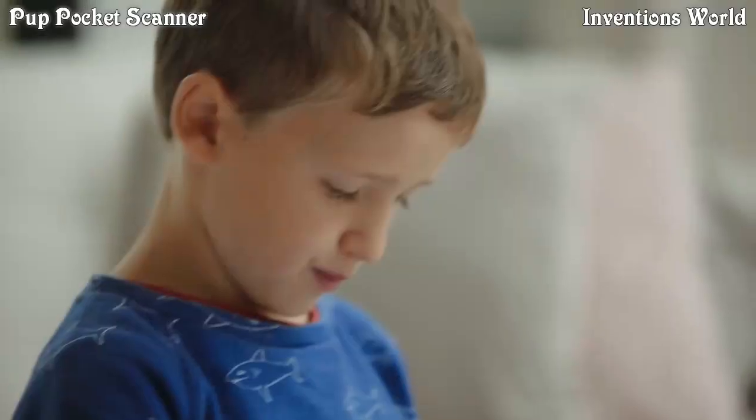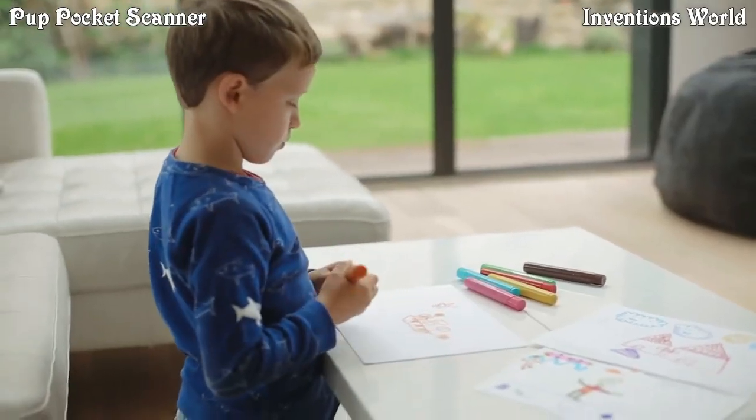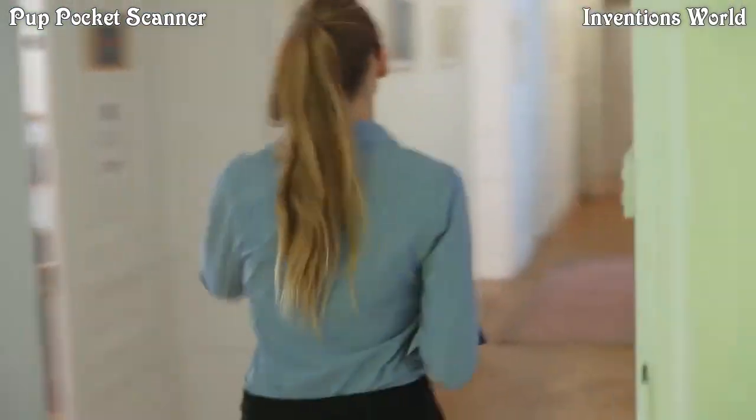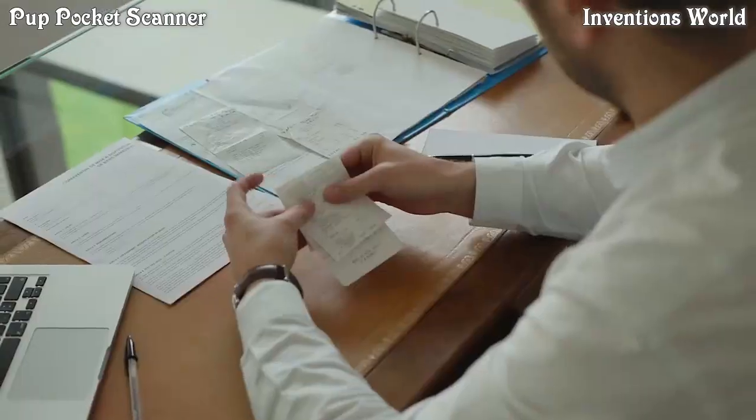In some situations, paper will always be best for unleashing our creativity. And sometimes we just need technology. Choosing between paper and computer is a matter of context. Today, we can have the best of both worlds.